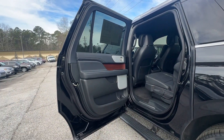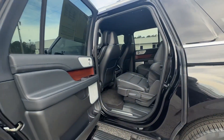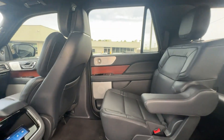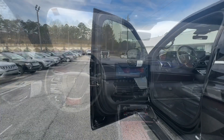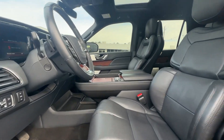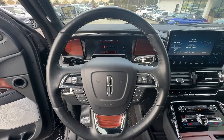Feel relaxed and ready for even the longest road trip in the ultimate expression of three-row SUV luxury. This Navigator L is waiting just for you — see for yourself when you take it out for a test drive. Our professional staff looks forward to giving you excellent service and will take it out for you.